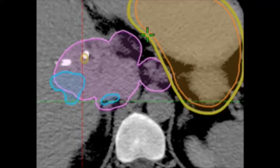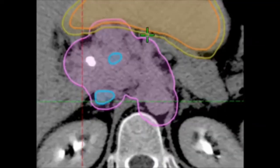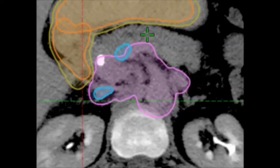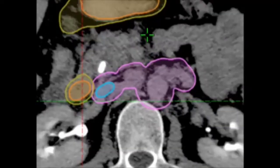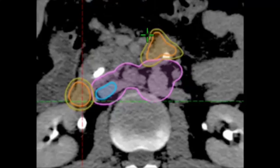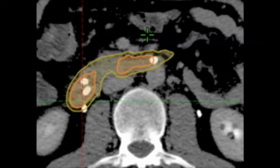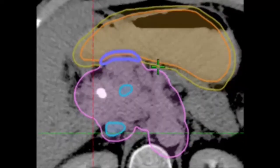We are now back to the transversal plane. The magenta contour is the total PTV for this plan. The orange structure is the stomach, with a khaki colored expansion representing the planning risk volume, the PRV of the stomach. Further down this continues as the duodenum with its PRV. Both the stomach and the horizontal part of the duodenum overlap with the total PTV. The protection subvolume, the SIP-PTV, is generated as the structure of overlap between the total PTV and the PRV of the stomach and duodenum.